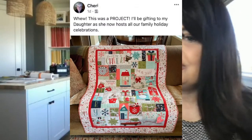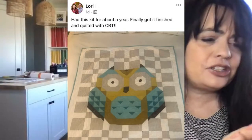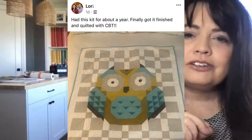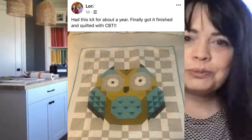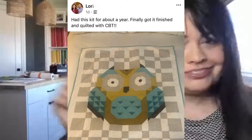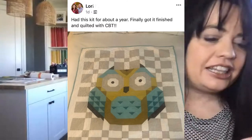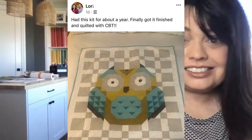Let's talk Clear Blue Tiles. I love this little owl — Lori said she had the kit for about a year but she finally got it finished and quilted with CVT. When she says CVT she's referring to Clear Blue Tiles, and that is how you do your background quilting in the hoop on your embroidery machine. It's an awesome system. Someone's going to win that today — there's a lot of prizes to be won in today's giveaway so stay tuned till the very end.